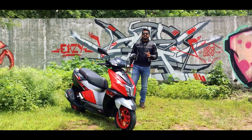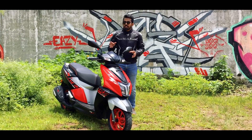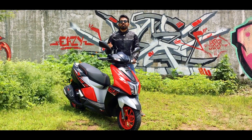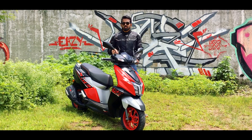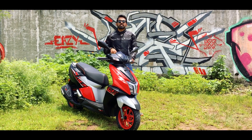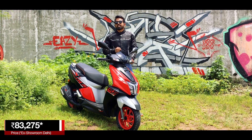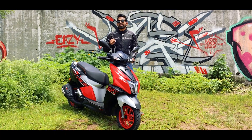Our ride review of the Ntorq 125 Race XP has come to an end. It is definitely a powerful scooter — more powerful than any other 125cc scooter available in India — and the exhaust note is awesome. It is just Rs. 4,000 more expensive than the Race Edition and roughly Rs. 10,000 more than the standard edition, so you have to pay around Rs. 83,000 for this Race XP Edition.